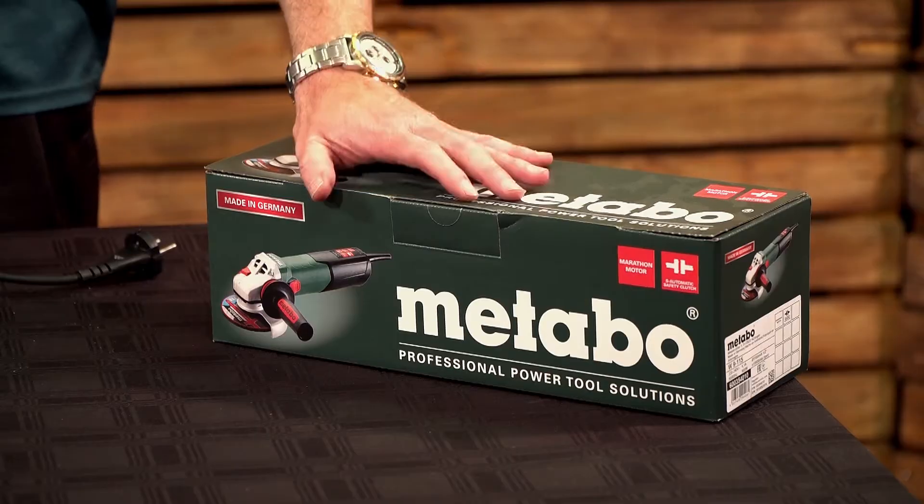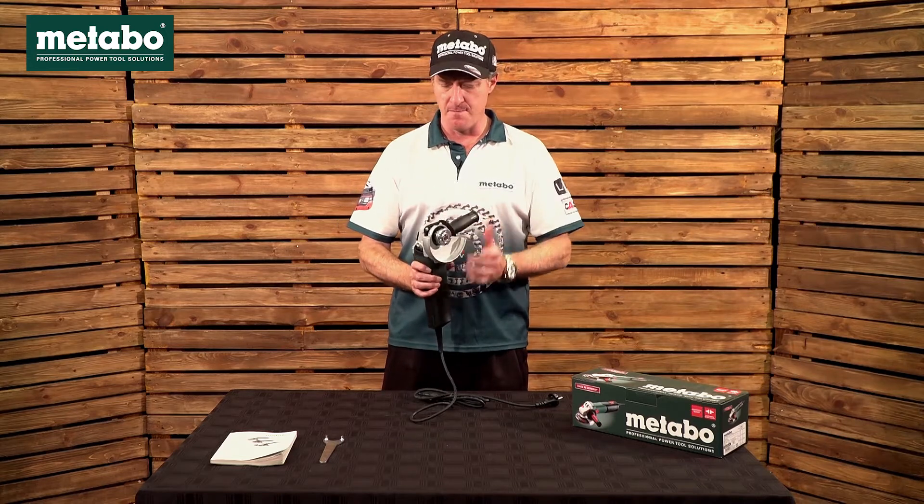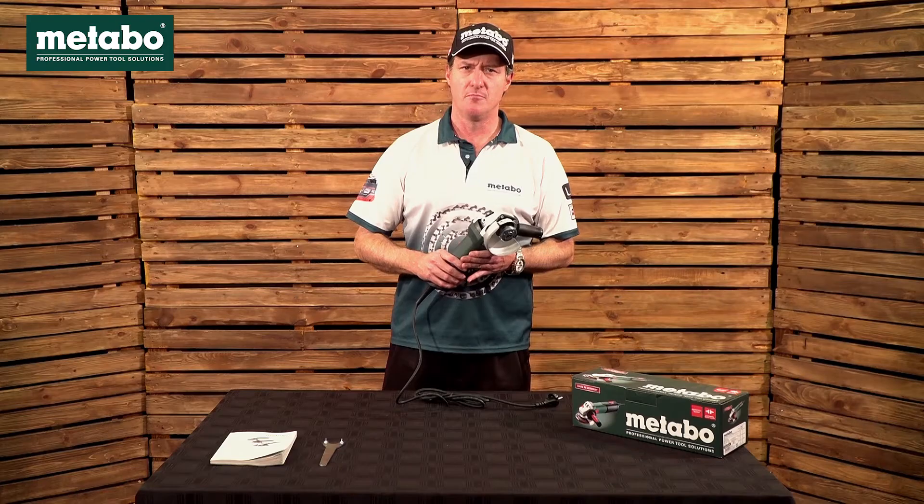The scope of delivery comes in a cardboard box with your side handle, your guard, your spanner, as well as your instruction booklet.